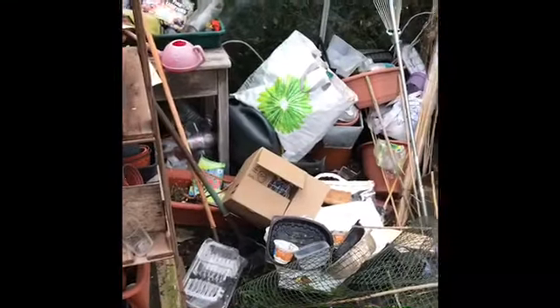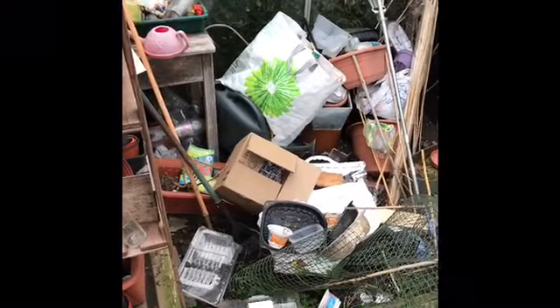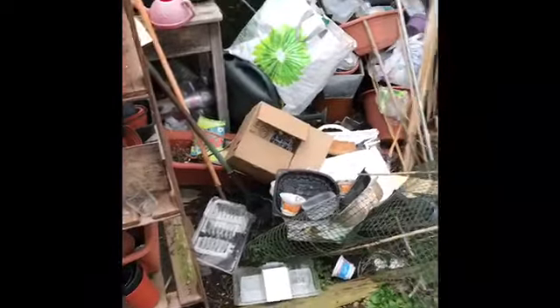We also have the greenhouse. Hopefully I'll be sorting this out this weekend, so next video it'll be a bit more organised. I've got some plastic greenhouses to go inside, replacing the glass. As you can see, it's very open at the moment.